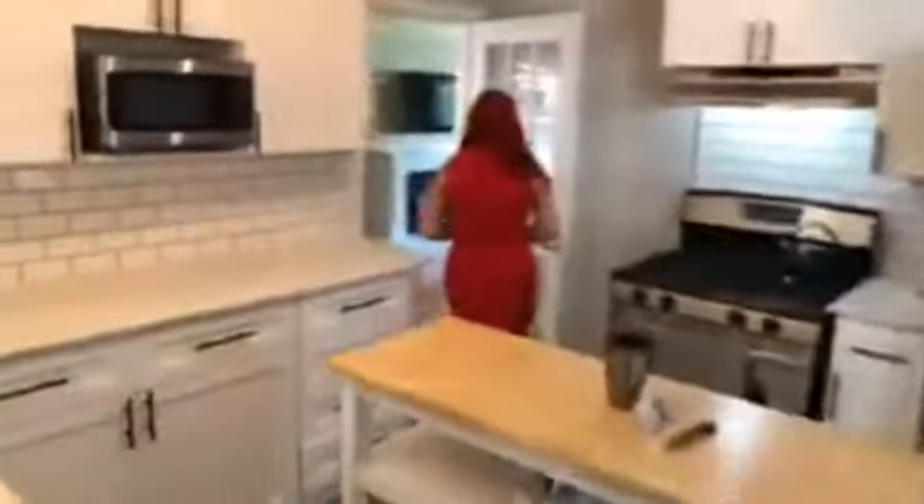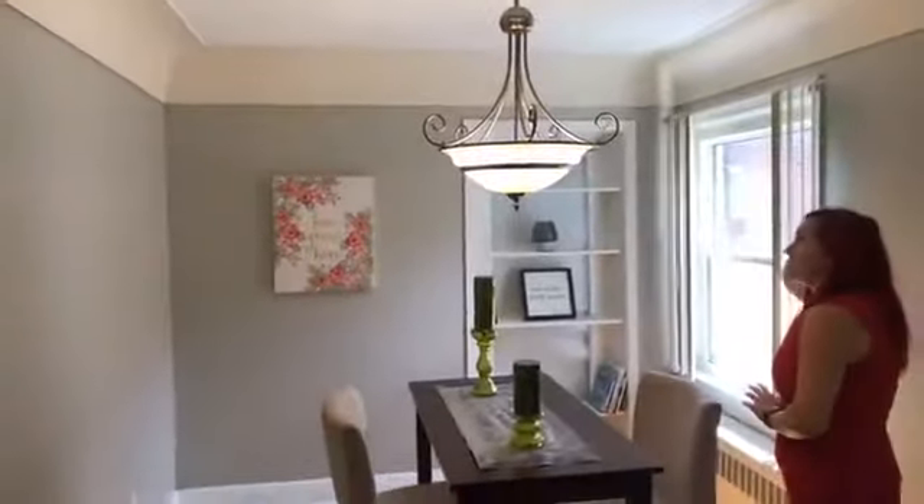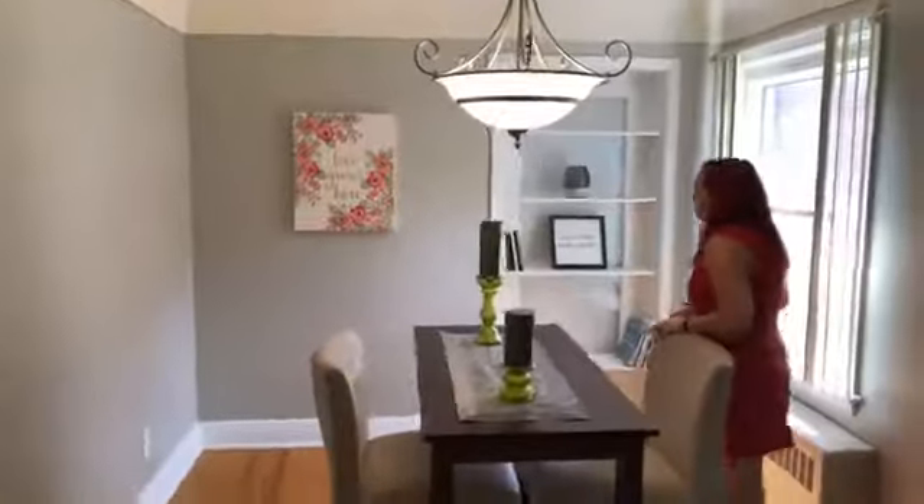We're going to come back through the kitchen and go do the living room first. The living room is connected to the dining room. Over here we have beautiful ceilings — they don't make them like this anymore. It is truly beautiful with a great light fixture. It has a nice dining area with some custom shelves and hardwood floors throughout.